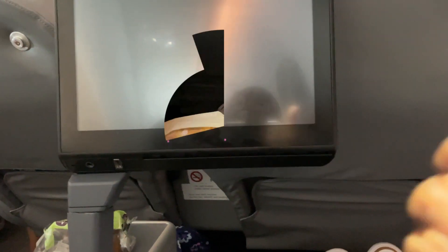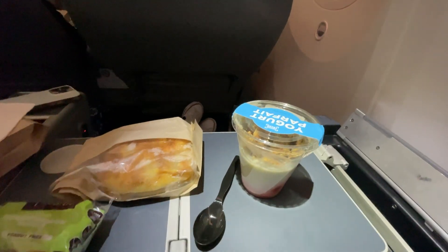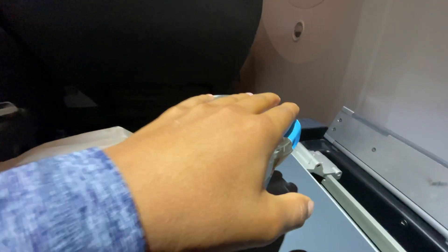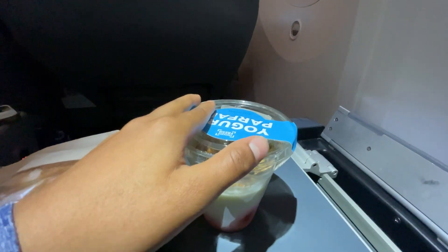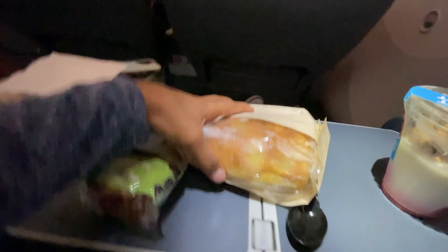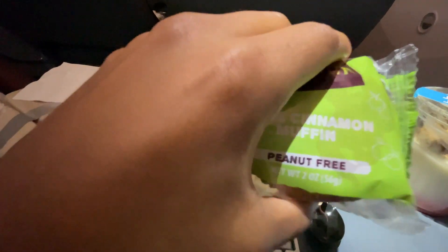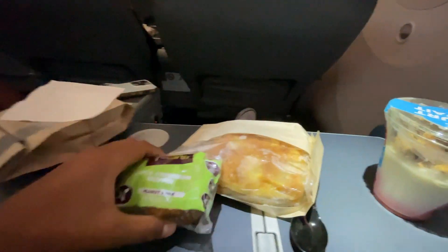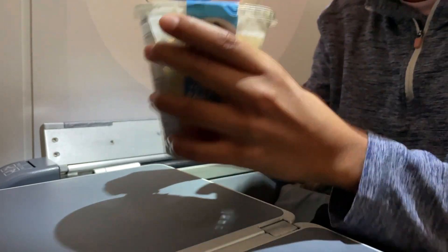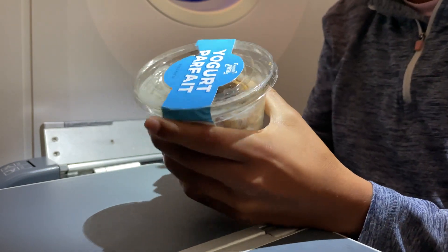For the snack — it was basically the breakfast — I didn't have dinner last night, so this is it. We got a yogurt parfait at the airport, plus something else I'll try, and then a muffin — an apple cinnamon muffin. The yogurt parfait is from the airport, not part of the airline service.